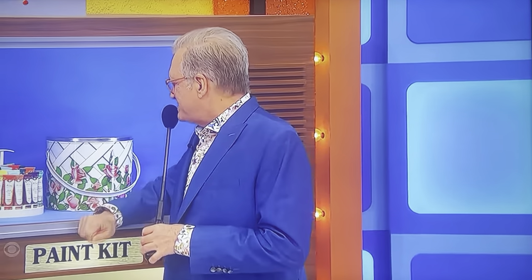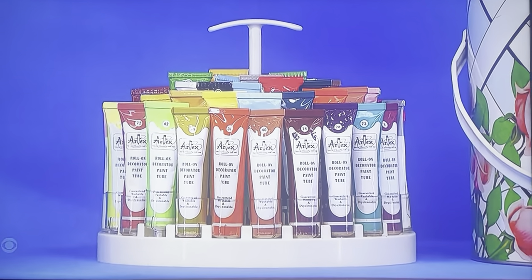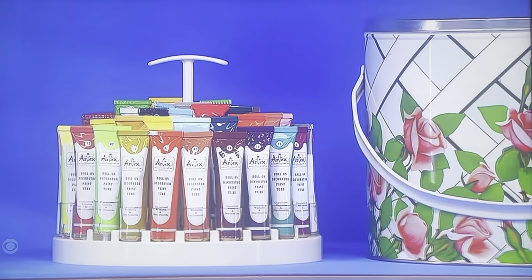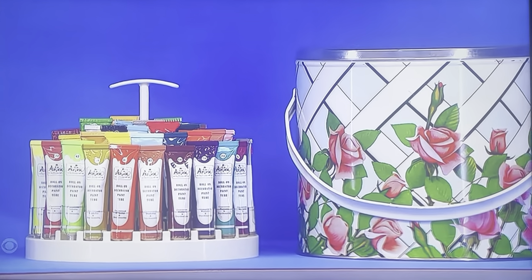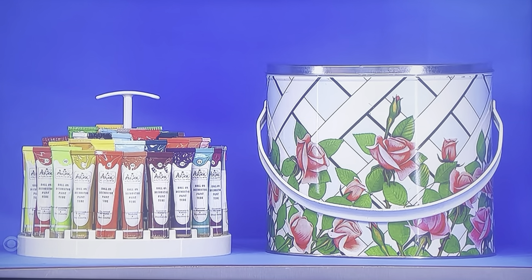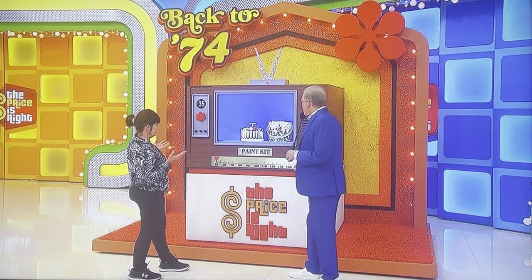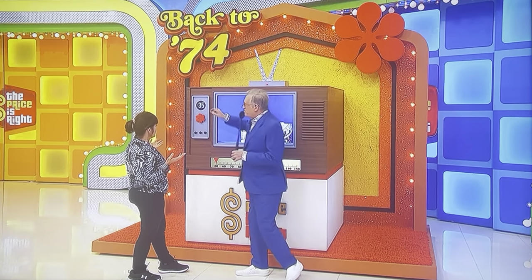This is an art kit. How did they describe it back in 1974? It's a deluxe kit of Artex Roll-On Decorator Paints — the complete home-fashion decorator paint in a tube. Artex Hobby Products of Lima, Ohio. $50 to $150. You can be off by no more than $35.